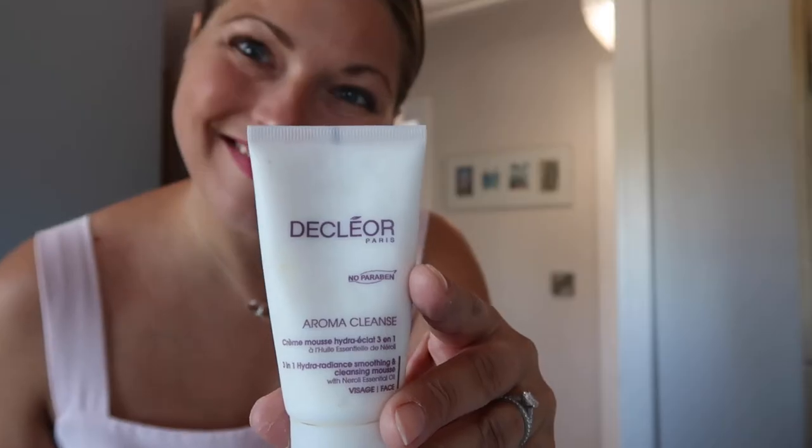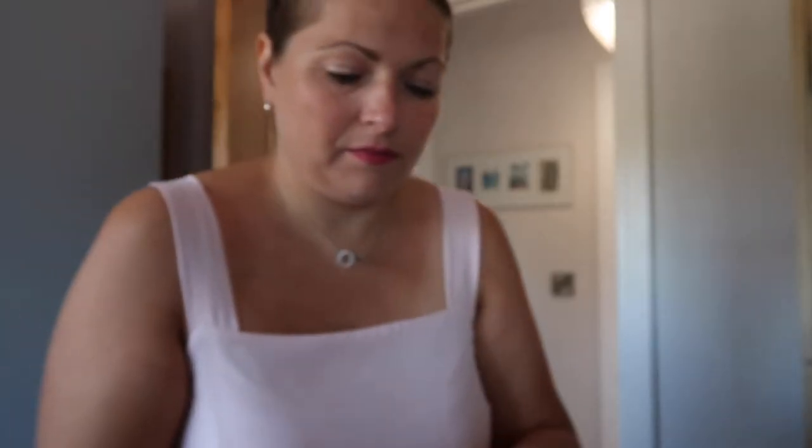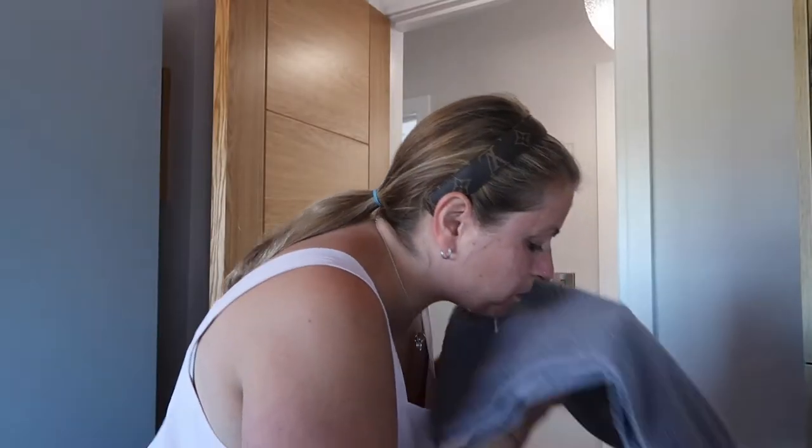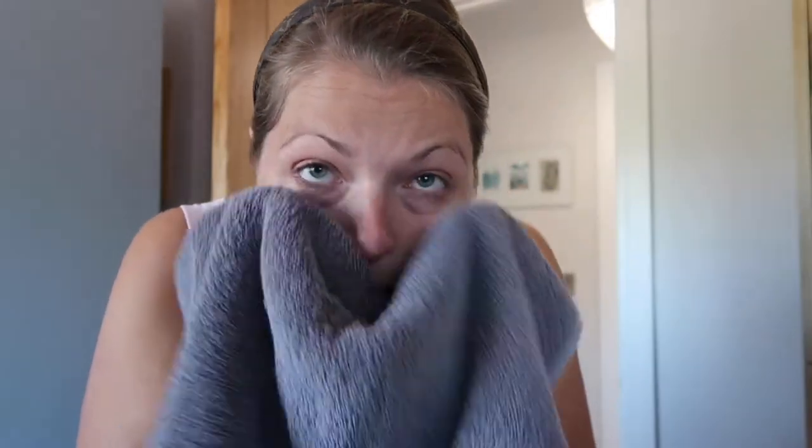Get everything ready. Get your towels and onto the cleanser, which is the Decleor Aroma Cleanse. You just rub it between your fingers so it creates a foam, and then that goes onto your face. Just make sure you work it all around your face, not too harsh around the delicate areas of the eyes. Then you rinse off with lukewarm water and pat your face dry — try not to rub it hard.